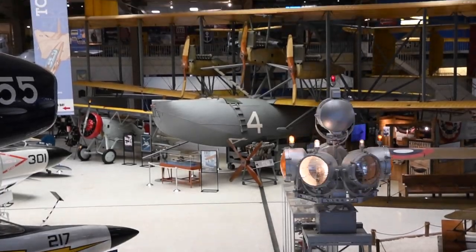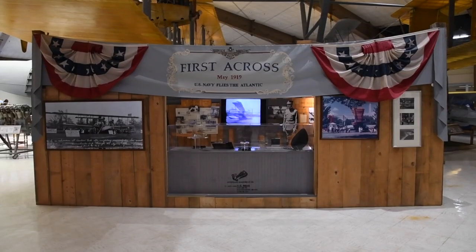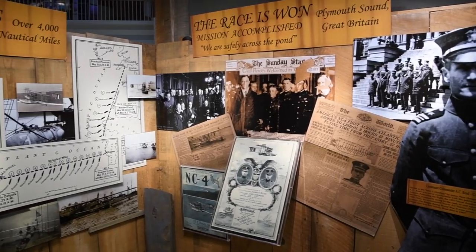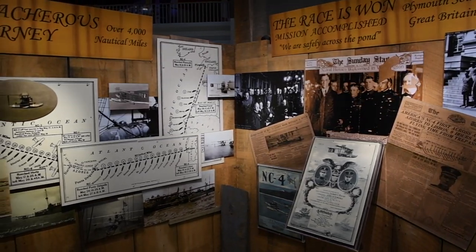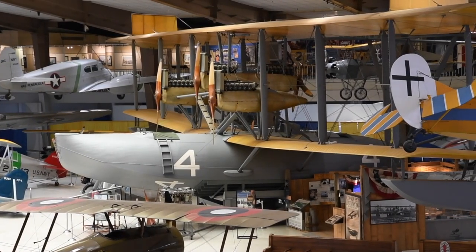The museum's exhibit, built to look like the interior of a wooden hangar from the era in which the NC-4 operated, tells the story of its construction, transatlantic flight, recruiting tour of the southeastern United States, and eventual restoration by the Smithsonian National Air and Space Museum.